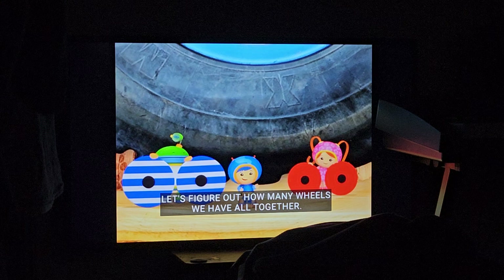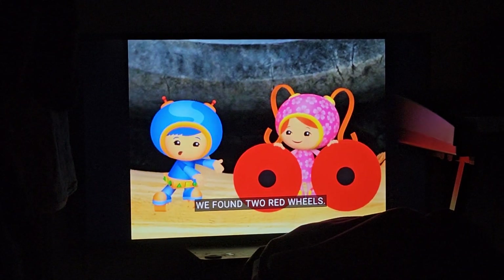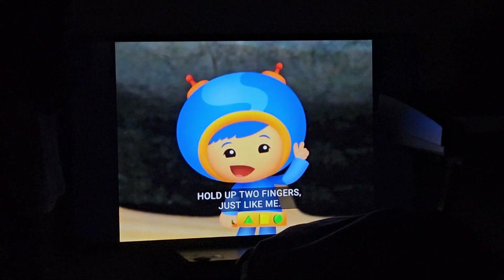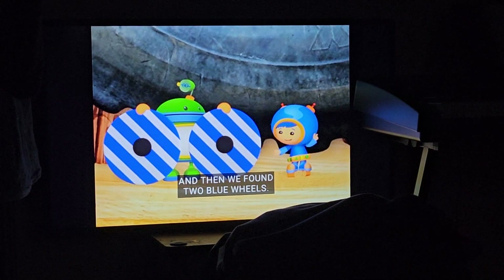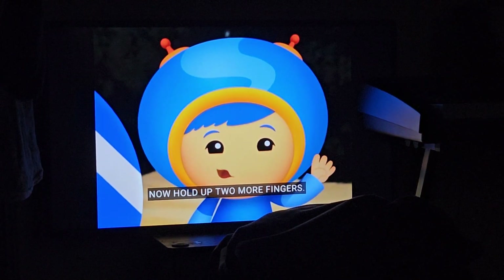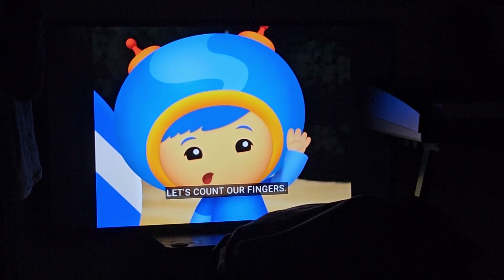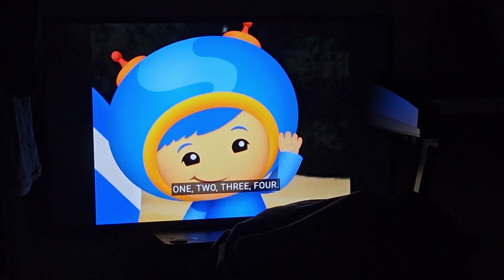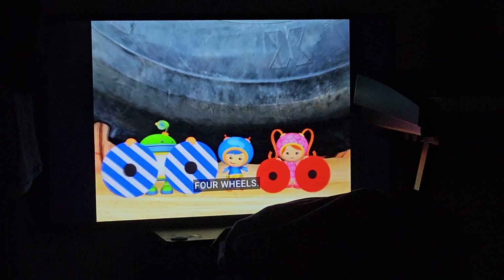Let's figure out how many wheels we have all together. We found two red wheels — hold up two fingers, just like me — and then we found two blue wheels. Now hold up two more fingers. Let's count our fingers: one, two, three, four! Four fingers! Four wheels!